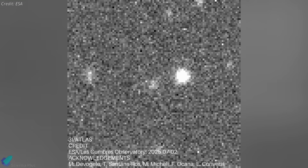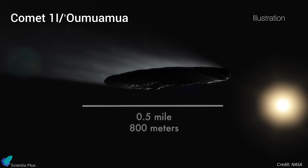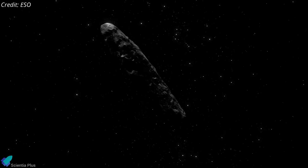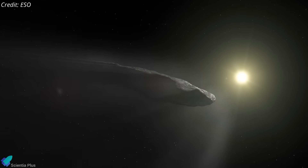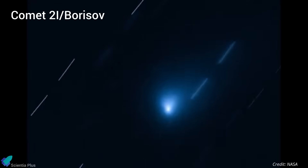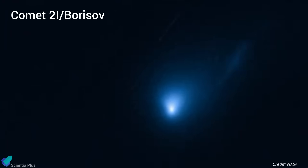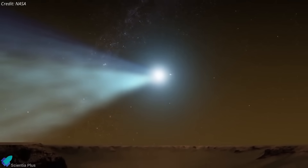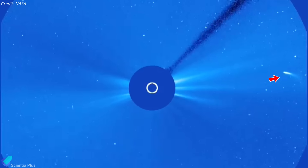Comet 3I is the third confirmed interstellar object to pass through our solar system. The first was Oumuamua, discovered in October 2017 — it had no visible coma or tail and appeared as an elongated, possibly metallic object tumbling through space, with its unusual shape and trajectory sparking intense debate including fringe theories about artificial origin. Comet 2I Borisov, discovered in August 2019, was the second and the first confirmed interstellar comet with clear cometary activity. Due to their rarity, interstellar comets like 3I Atlas offer a unique window into the building blocks of other star systems, providing clues about the conditions and chemistry beyond our own.